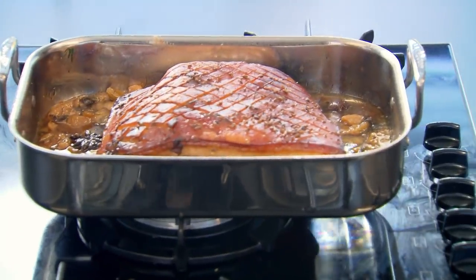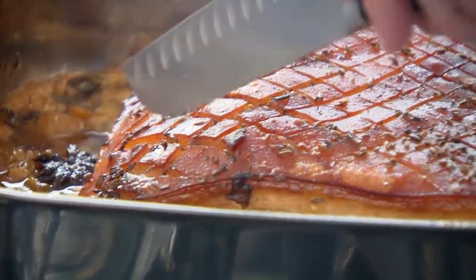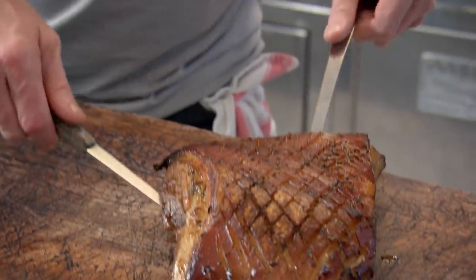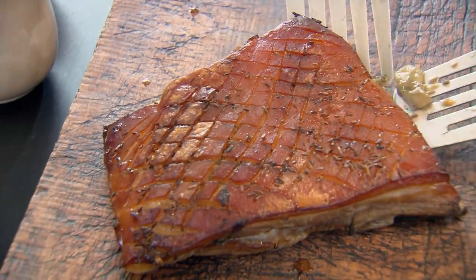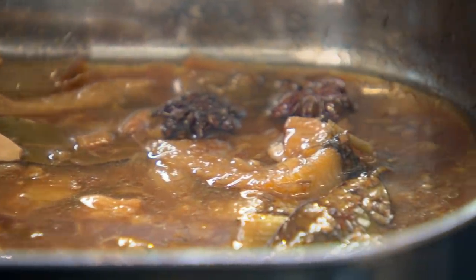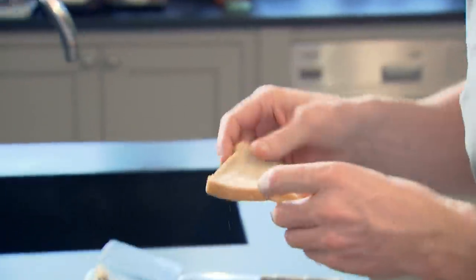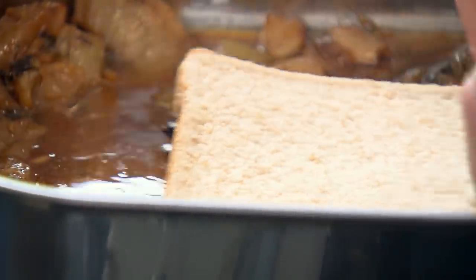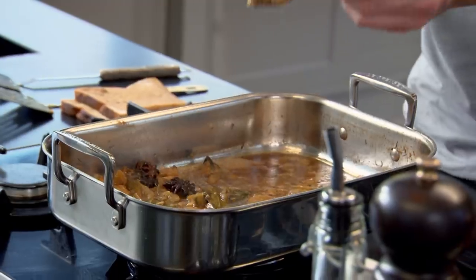Look at that — you've got that nice crispy skin on top and you can see how much of the stock has evaporated. Put that onto the board; it looks stunning. To make a delicious rustic sauce with the flavor-packed contents of the roasting tray, first get rid of the excess fat. Take a couple of slices of bread — it's like a perfect sponge. Just lay it on top and drag it almost like a net and it absorbs all that fat. Add a nice teaspoon of mustard, whisk that in, and then simply simmer for a few minutes before pouring into a serving jug.